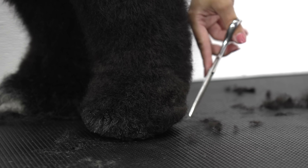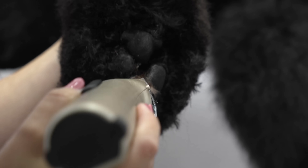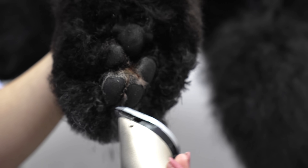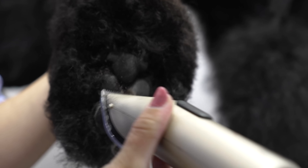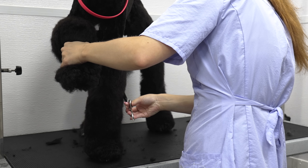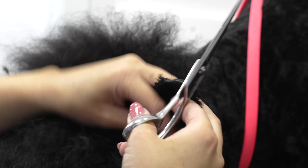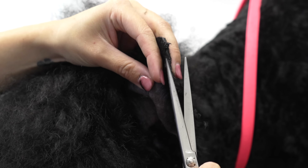Due to the location of some of her matting, it will be difficult to make her legs look perfectly blended, but I will do the best I can to make her look cute. I tidy up the edges of her ears, and then I shave her face again with my reverse ten blade.